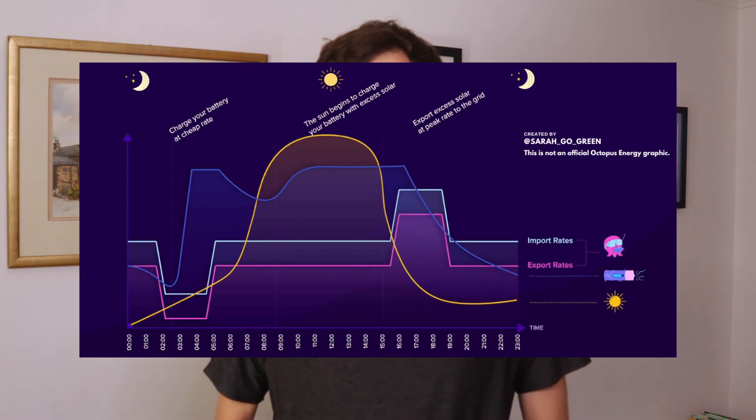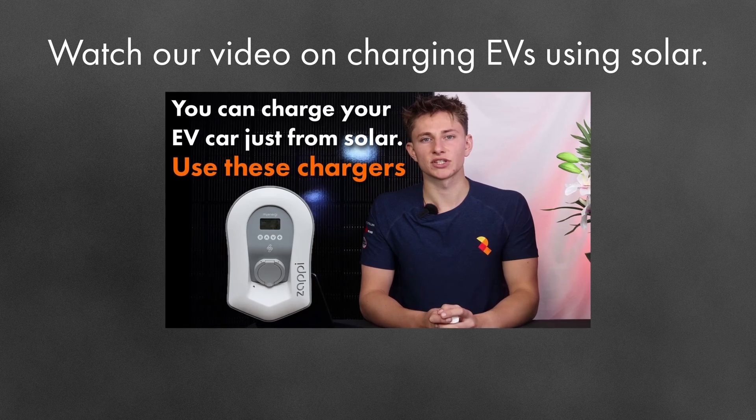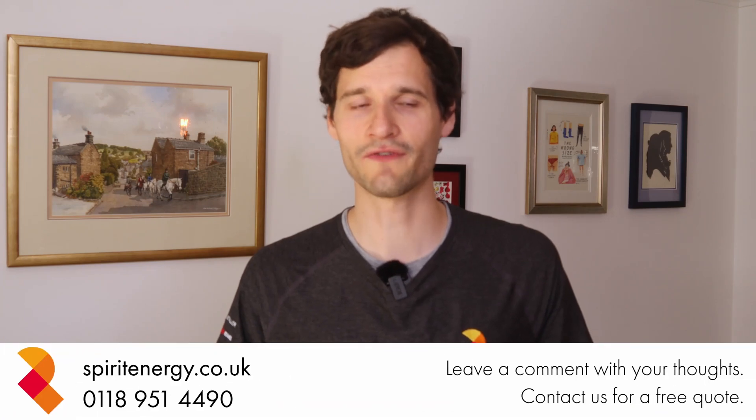The smart Zappy electric vehicle charge points will allow him to charge his electric vehicles with the cheapest available electricity at night. Tok and the team made a great video on charging your EV with solar not long ago, so check that out if you're just like Mr S and you want to cut your energy bills and drive on sunshine while keeping your roof looking great as well.